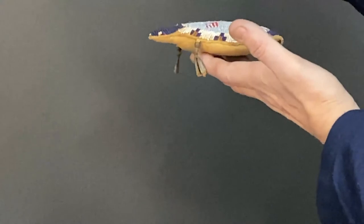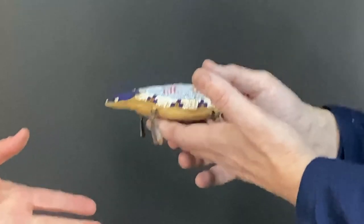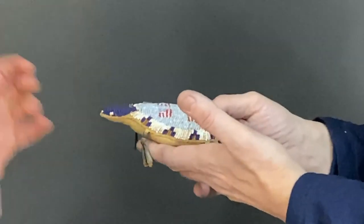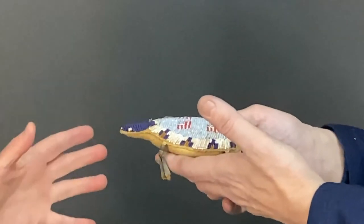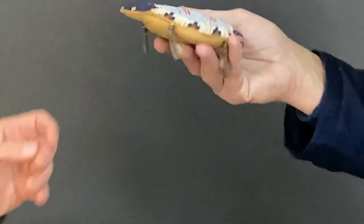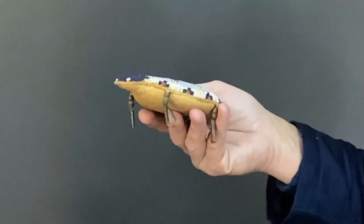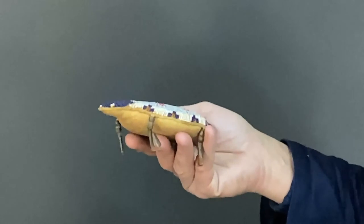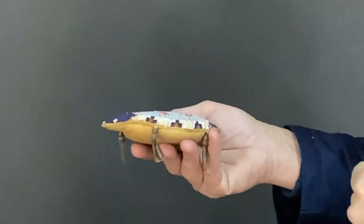What did the turtle represent? The turtle is a very powerful animal all throughout Native America. People growing up in the Northeast know that with the Iroquois, a turtle is a powerful symbol for kinship — the turtle clan. Even out on the plains the turtle is a very powerful animal spiritually and in folklore. It symbolizes strength, endurance, and long life.